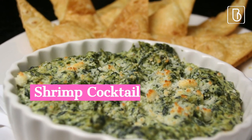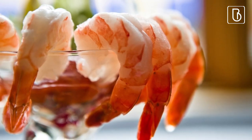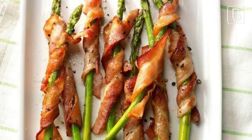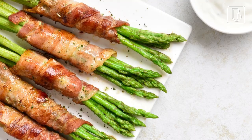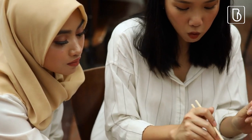Shrimp cocktail: chilled cooked shrimp served with a tangy cocktail sauce. Bacon asparagus dippers: tender asparagus wrapped in crispy bacon with a creamy Caesar dip. Having appetizers at a bridal shower can add to the overall experience, making it more memorable and enjoyable for the guests.